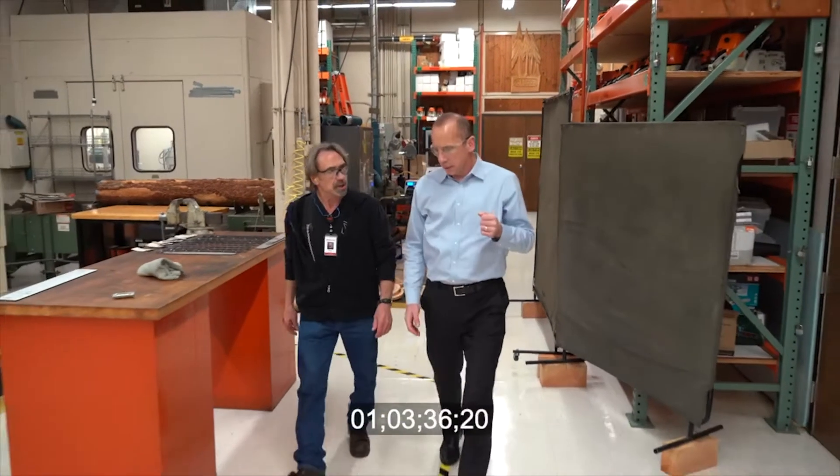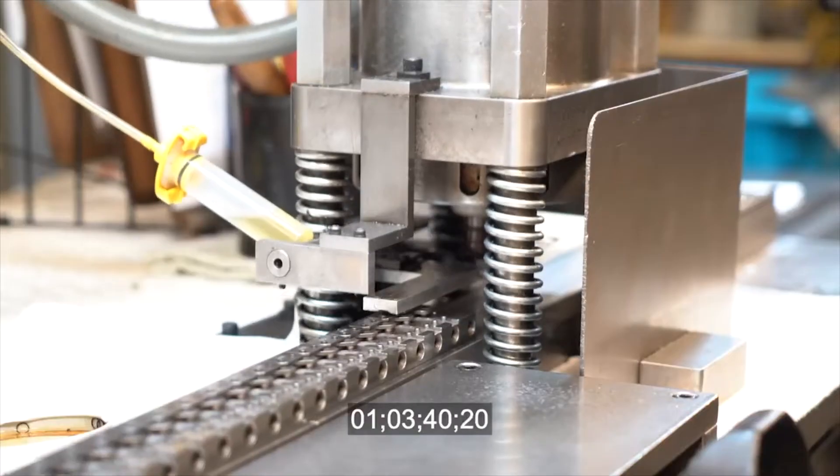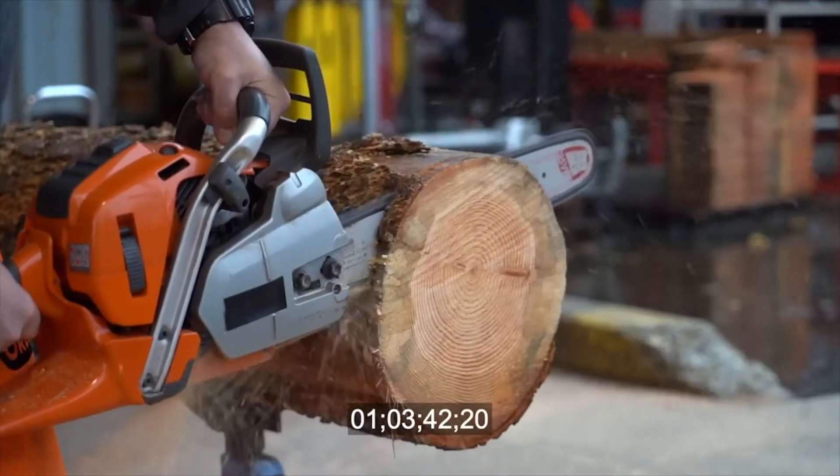Our chain development program has been ongoing for about 30 years. It was born from our experience in developing wood saw chain.